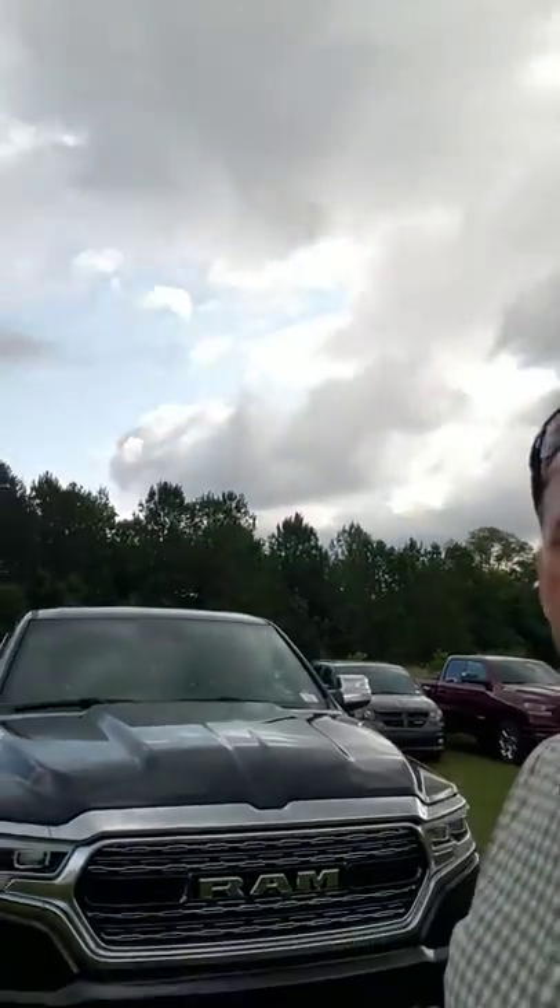Hey Keith, this is Kenny. I'm the commercial sales manager here at Jimmy Britt Chrysler. Behind me sits a 2019 Ram 1500 — you inquired on this. This is a Limited; this thing has got about every feature you could possibly imagine on a pickup truck.